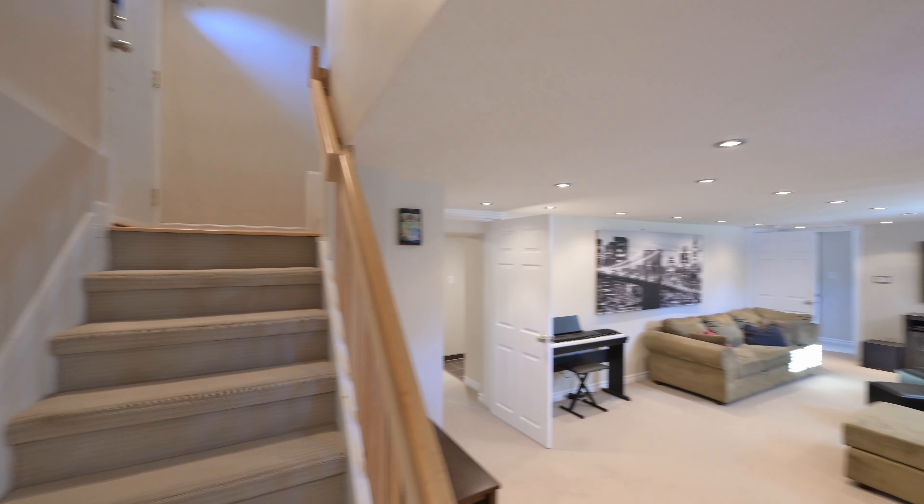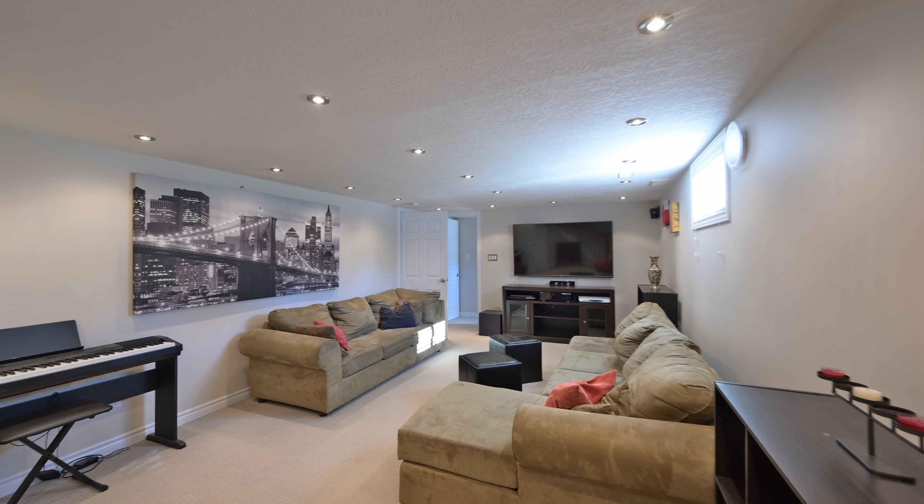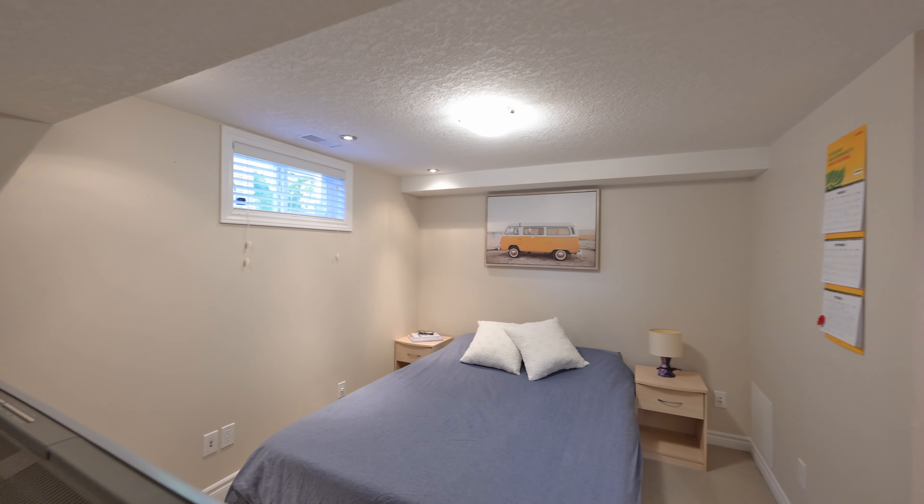A massive updated rec room awaits you once downstairs, outfitted with pot lights and wired for surround sound. You'll find two additional bedrooms here which makes for tons of flexibility, one of which boasts its own four-piece bathroom with a jacuzzi tub.